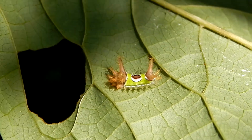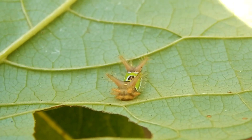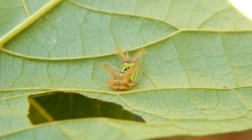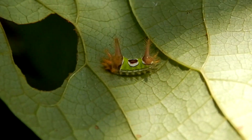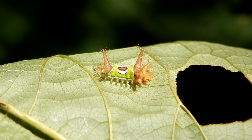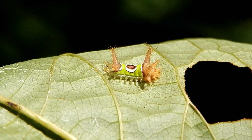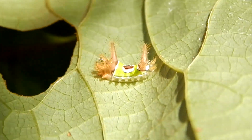I actually managed to get stung by one of these some years ago. I was walking down a narrow path and accidentally brushed up against a saddleback. And it was everything people said it would be. I had a nice whelp on my arm and the stinging lasted a good 30 minutes. Not an experience I'd want to repeat.